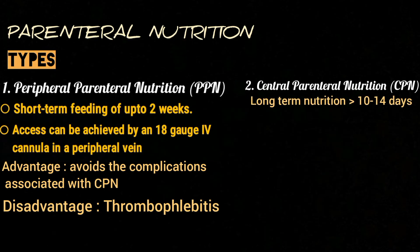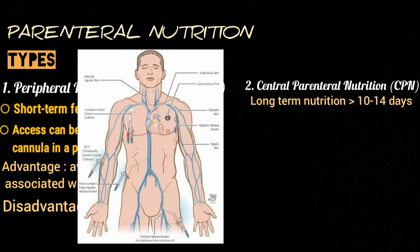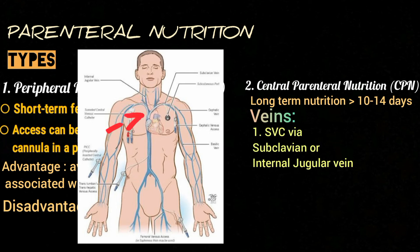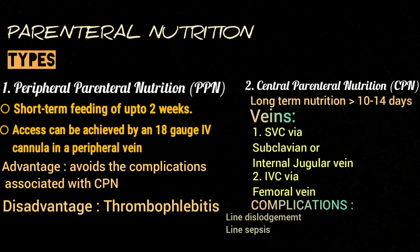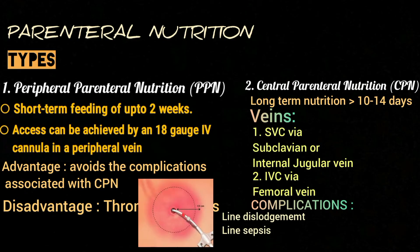Central venous route is required for long-term nutrition of more than 10 to 14 days. The catheter is placed in a large vein that goes directly to the heart. This vein can be the superior vena cava via the subclavian or internal jugular vein, or the inferior vena cava via the femoral vein.